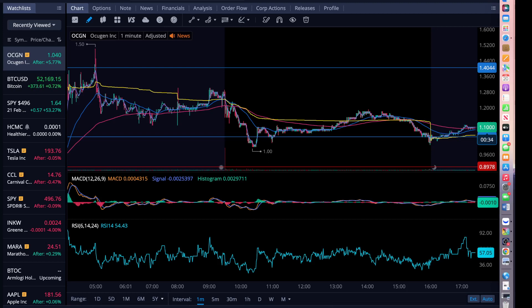What are the key levels of support and resistance? You can clearly see that pre-market we were high at $1.50, then we went low of $1 — below $1 actually, we went all the way to $1, and we raised up to $1.10, $1.04. When the market closed, we're sitting at $1.10.